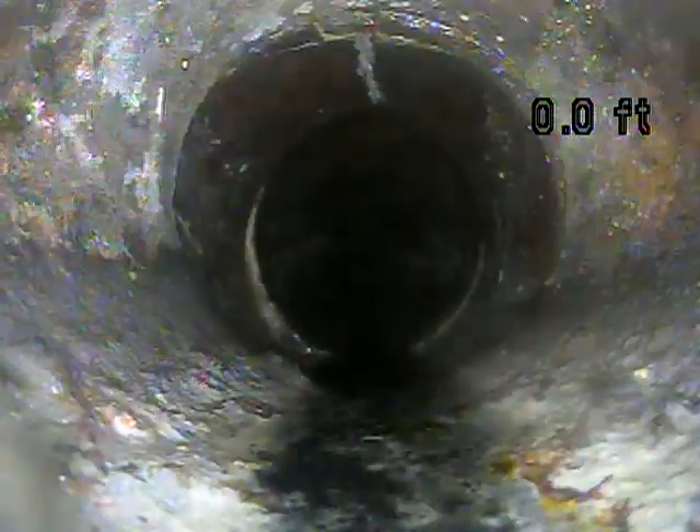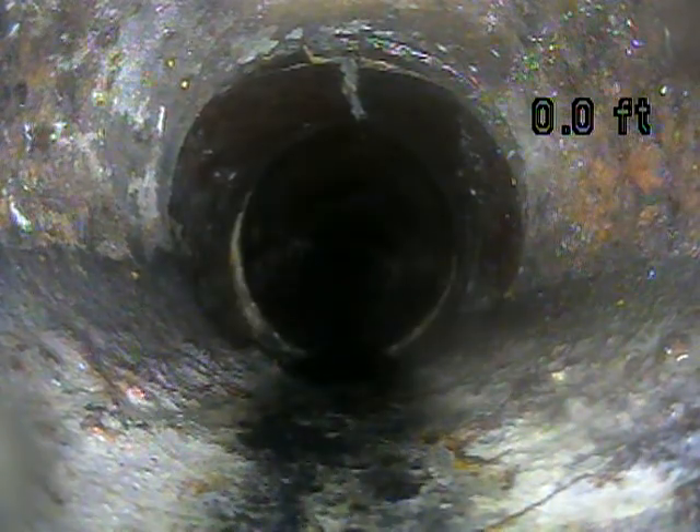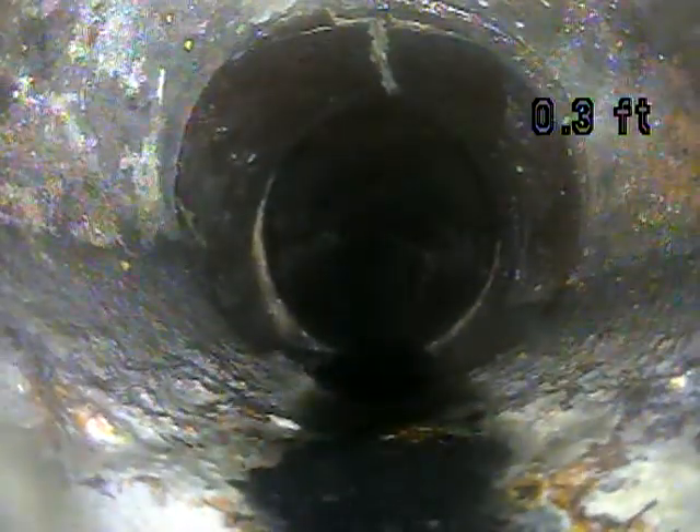Right here it transitions from cast iron to terracotta going out of the house. Inside line is cast iron. And right at that transition we can see the piping is broken.